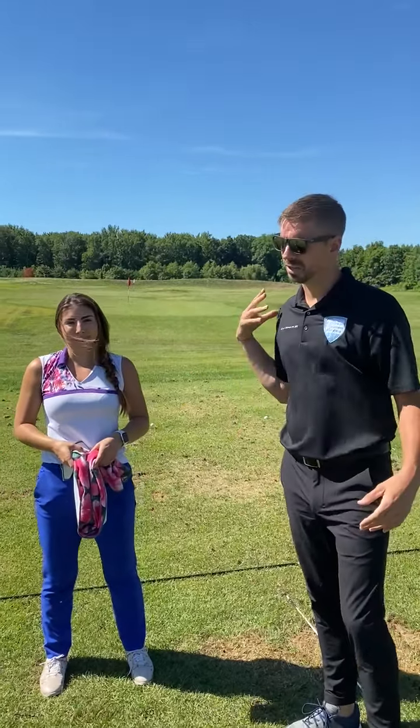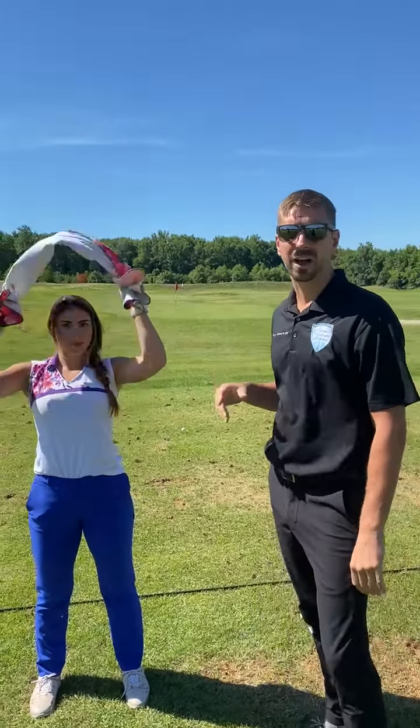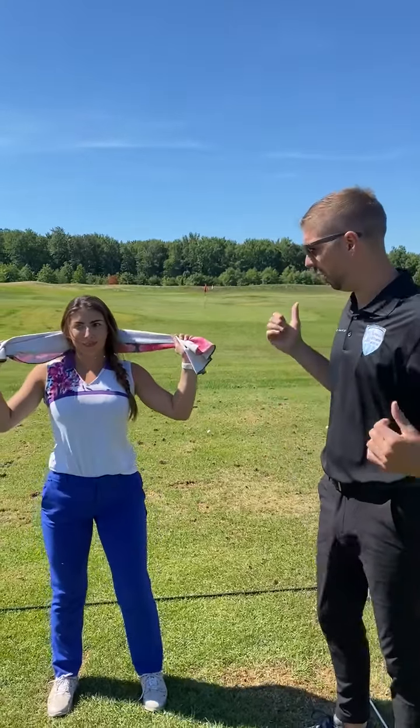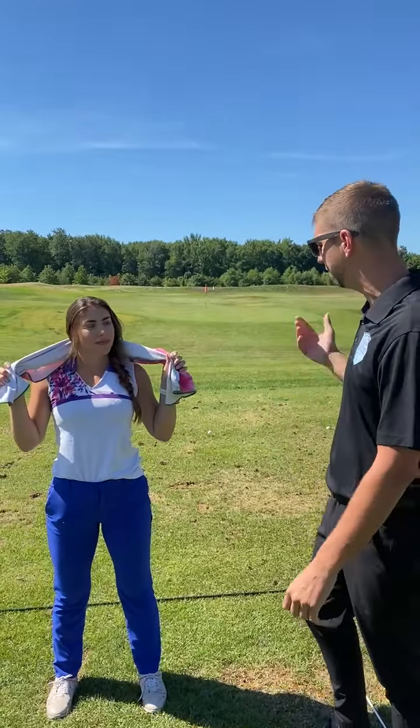All right guys, we're here to talk about when you get a little bit of neck stiffness mid-round. It's a common thing — I know I have it going on, and I know Katrina's had this happen in the past as well. A very simple way to address this is with your golf towel.